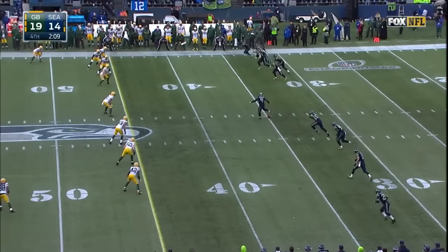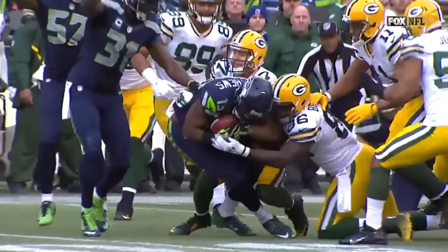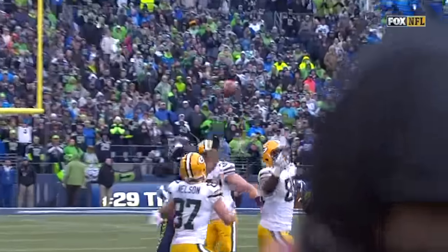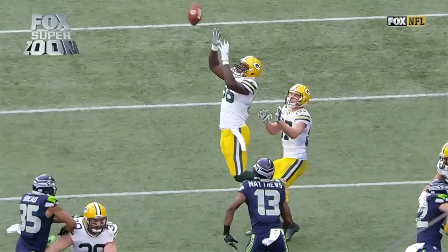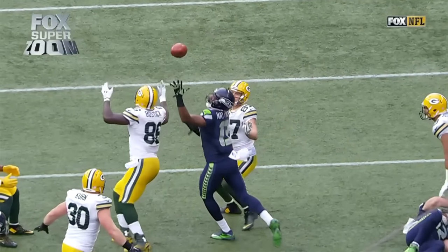There it is, bounces high. Seattle has a chance, it's bouncing around. The Seahawks have it in midfield — they got it! Coming out of the pile with it is Chris Matthews, the big youngster who played in Canada, signed here. He's been working on that play. Seattle still has the ball with two timeouts and time to play.